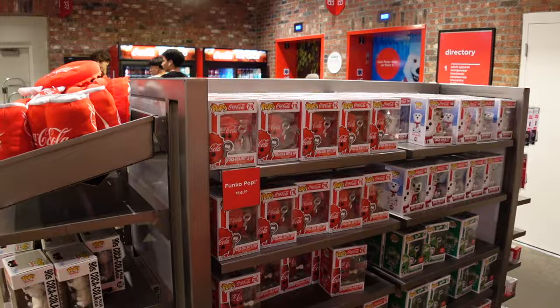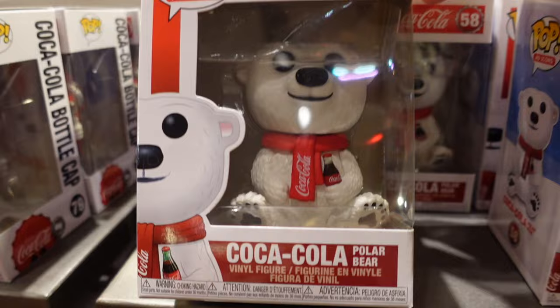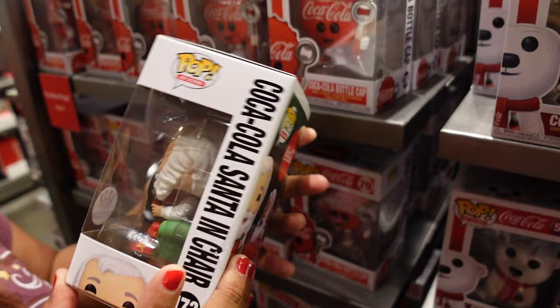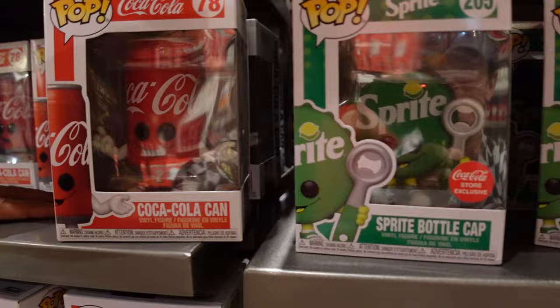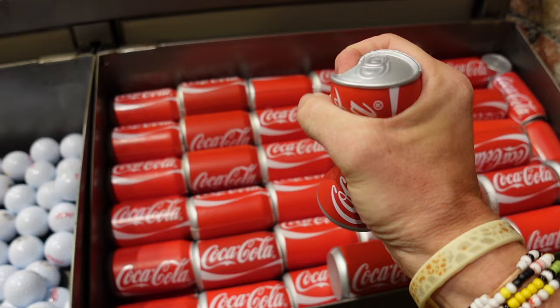They've got some Funko Pop figures — the craze has died down a bit but they're still cool and there are still collectors. Look at the Coca-Cola polar bear — that is so cute. How much is that? I'm going to guess $19.99. Actually $14.95 — Funko Pop $14.95. And then they've got the little Sprite guy — that is so cute. If you ever get stressed out, you can get a little squeeze can for $6. That's just funny even if you're not stressed out.